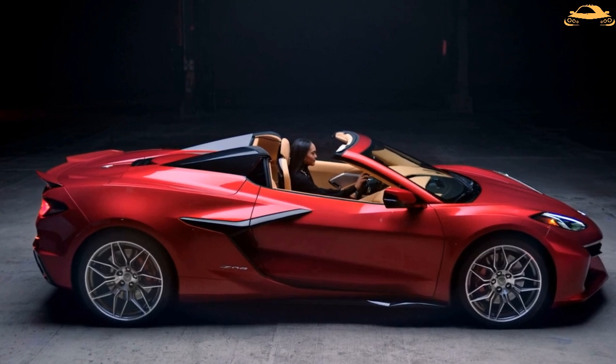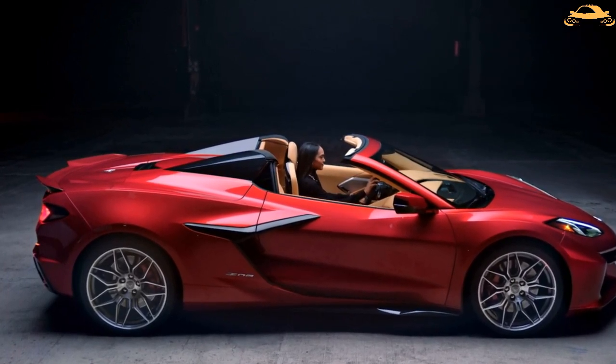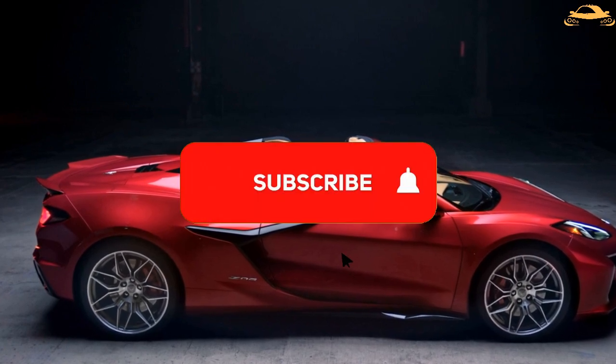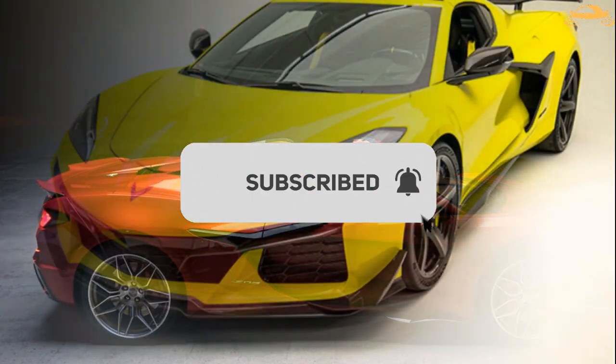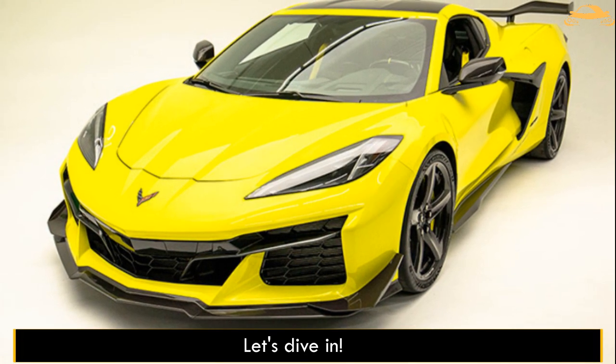But first, if you'd like to see more videos like this one and welcome more updates on your favorite car brand or the auto world in general, don't forget to subscribe to our channel, because we constantly bring you more of the most current information about modern-day cars.